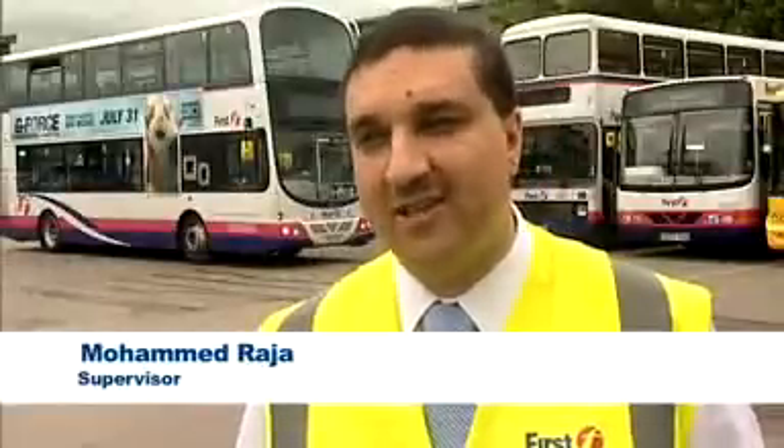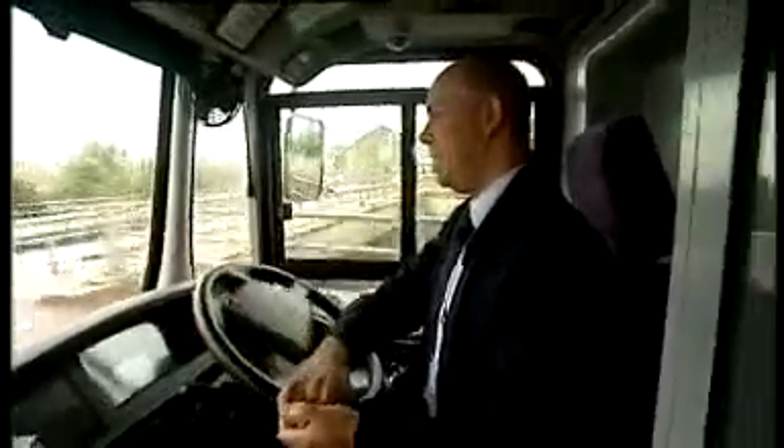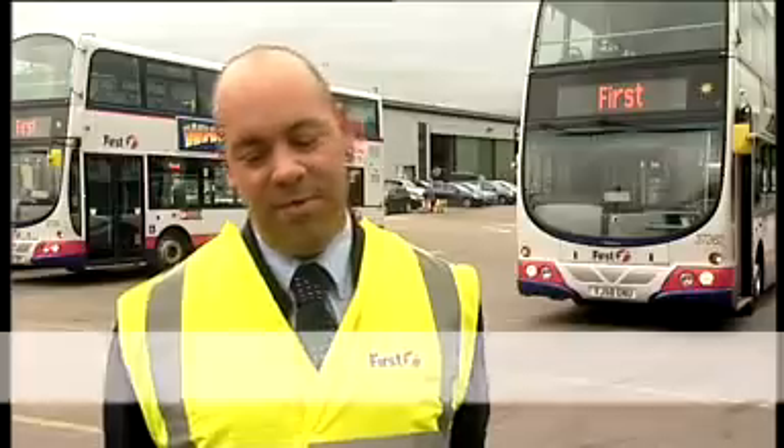The benefits for the driver are that he or she can see how they're driving and improve on a day-to-day basis. In terms of a reward, we do have a monetary reward paid on a monthly basis — given to the driver who has most improved over that month and the one who is consistently in the Drive Green. It's a good incentive: if drivers know they're going to receive a cash incentive to drive within the green, that can only benefit the driver and benefit the public.